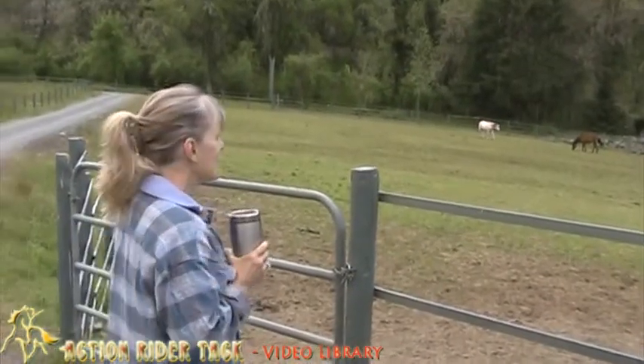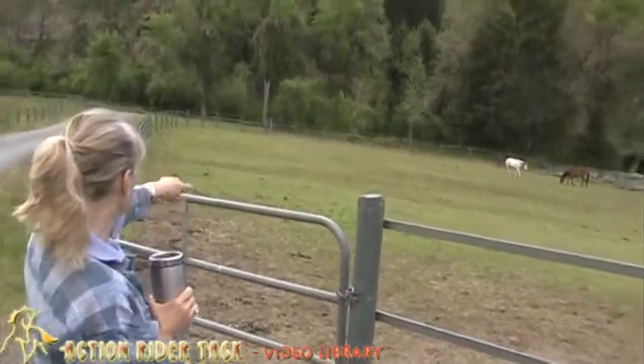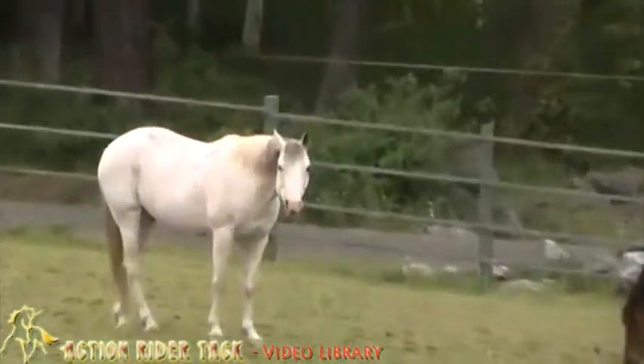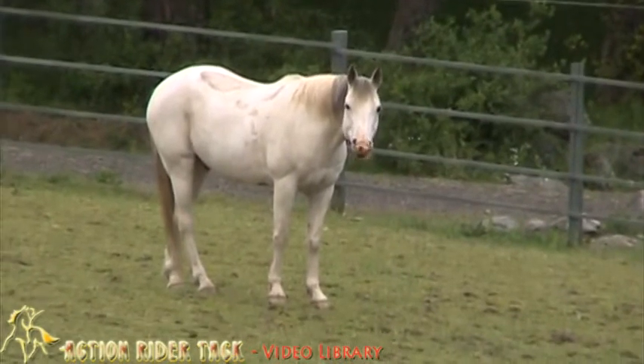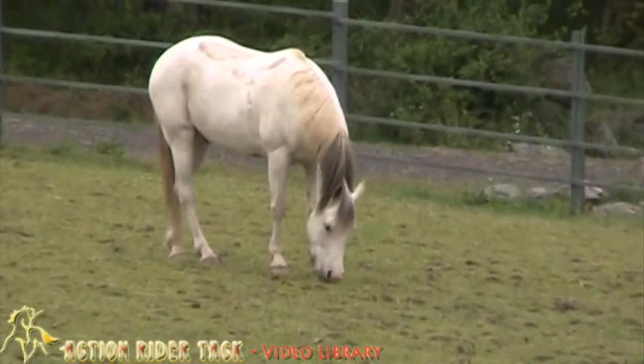How many horses do you have? Five. And Mojo over there on the left — there's Mojo, and he's half Arab and half Paint. His father was a Paint, his mother a full-blooded Arab.